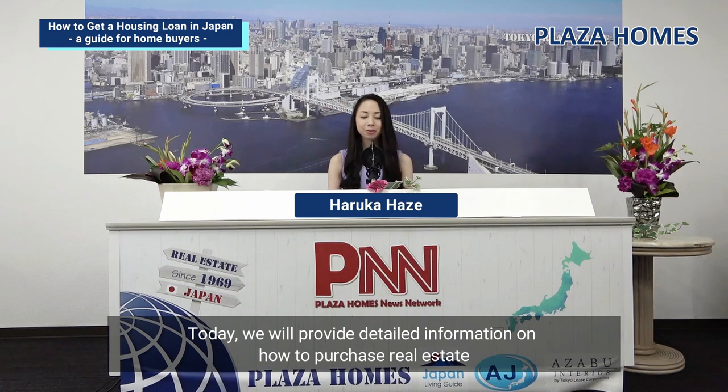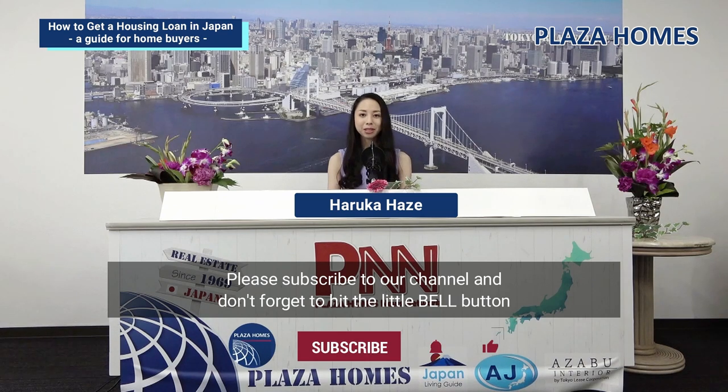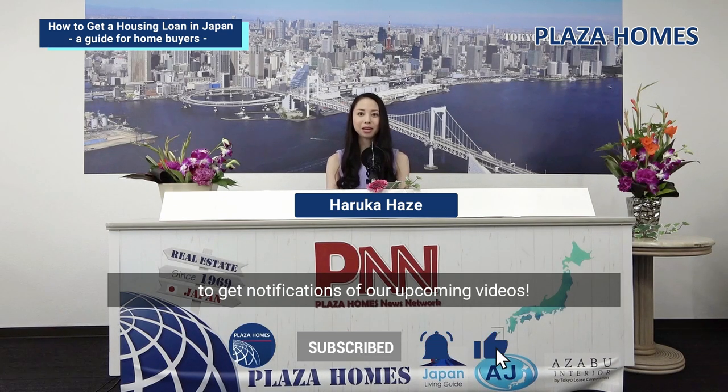Today, we will provide detailed information on how to purchase real estate using a mortgage loan for foreigners who are looking to take out a mortgage. We regularly provide valuable information about real estate in Japan. Please subscribe to our channel and don't forget to hit the bell button to get notifications of our upcoming videos.